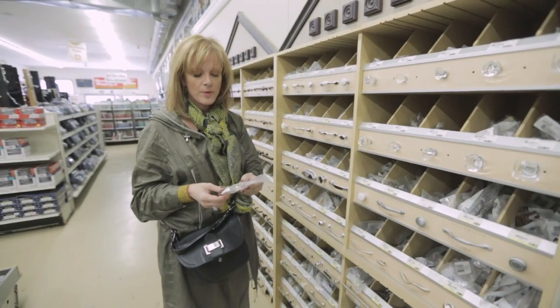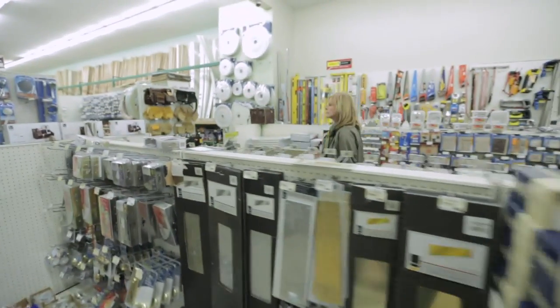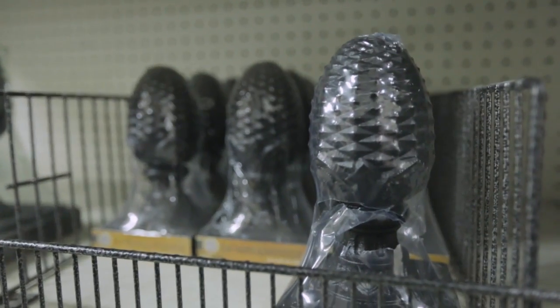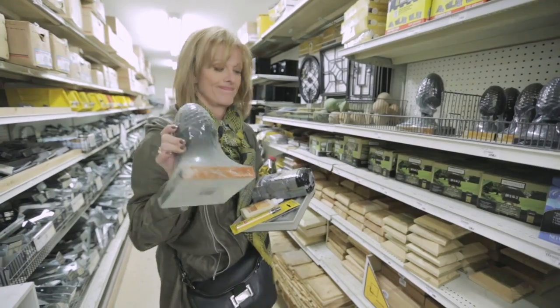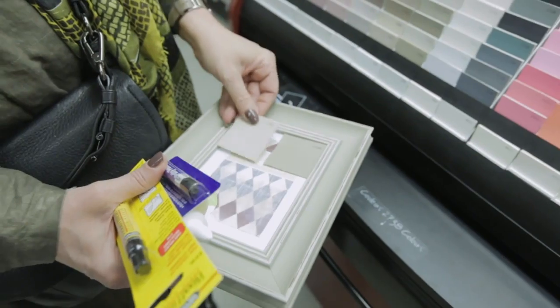Now we're at Home Hardware and we're buying knobs for our desk, which needs a little help. I found these — they're great, they're metal. They're pineapples and they're heavy and they're going to make great bookends for my bookcase. We need a good putty color for that desk. Oh, I like that color.